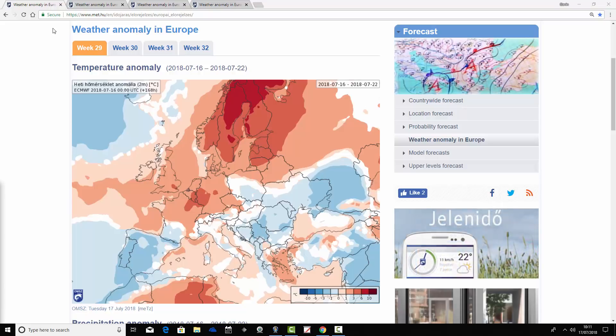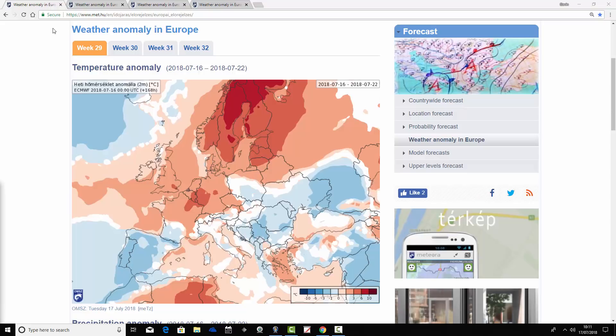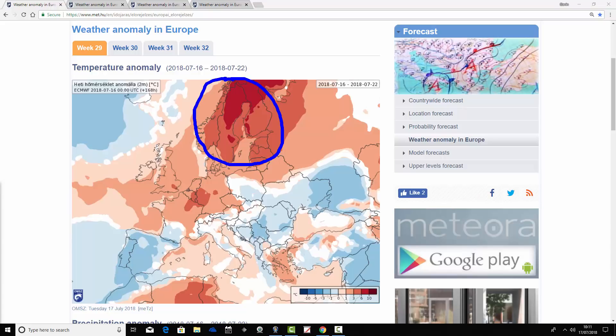So we start off with the European Temperature Anomaly for the next week, taking us from the 16th through to the 22nd of July. Looking across Scandinavia, it's a very hot week to come for week one, especially northern parts of Scandinavia, with temperatures up to 10 degrees above average. Most parts of Scandinavia are coming out around 3 to 9 degrees above average — a really hot week up in the north of Europe.